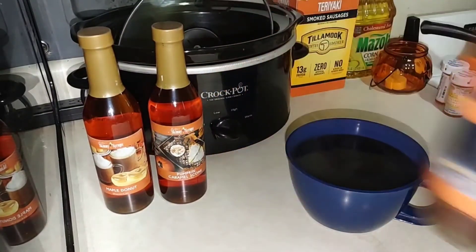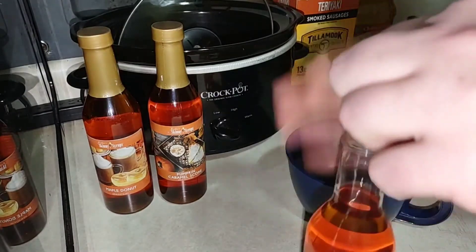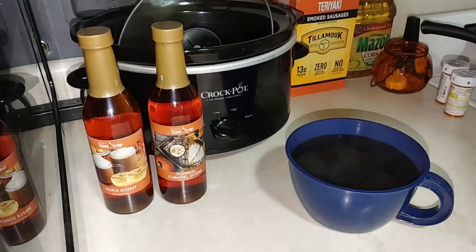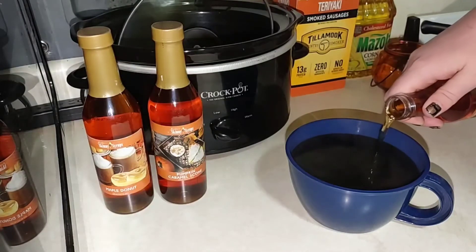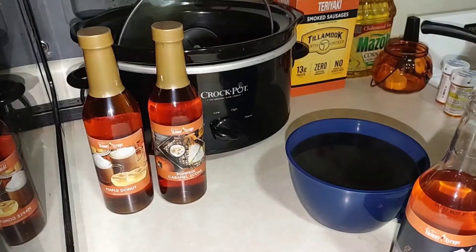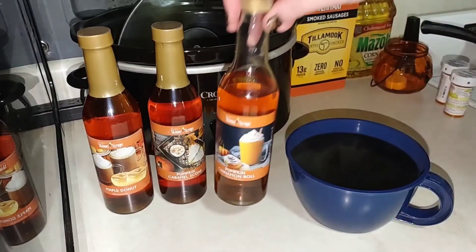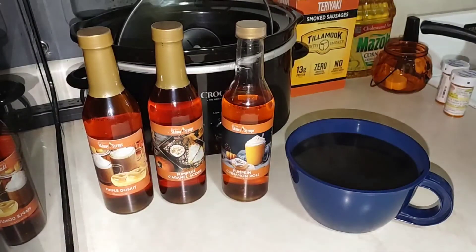I've got my big cup of coffee here and I want to smell this stuff. It does come sealed and sealed again. I don't do a ton — if you use too much it can be not super yummy; you can definitely taste that fake sugar. And then a little bit of half and half.